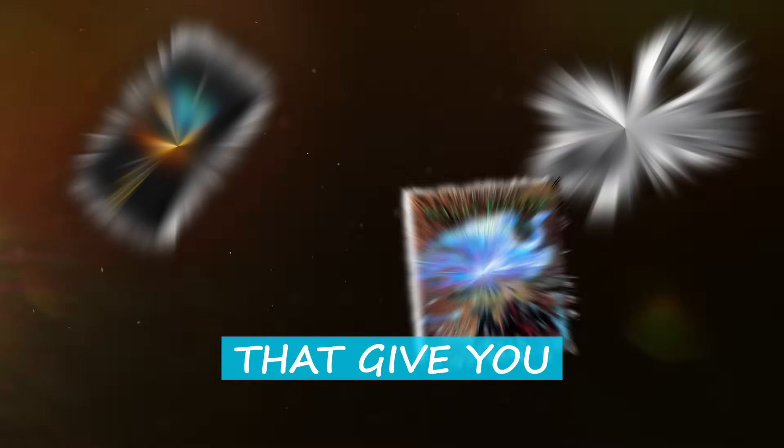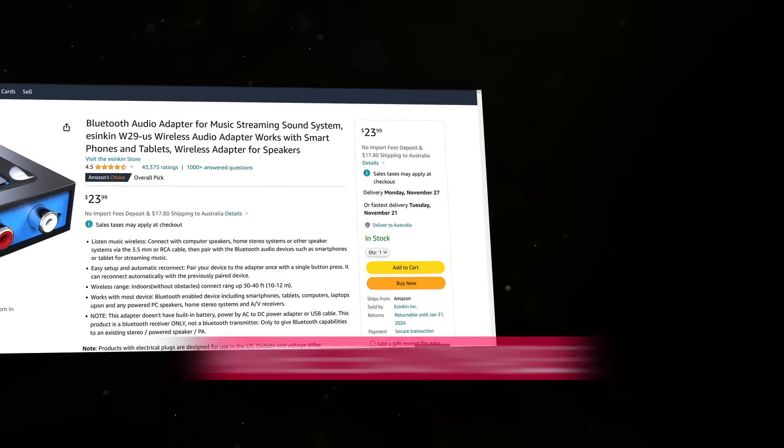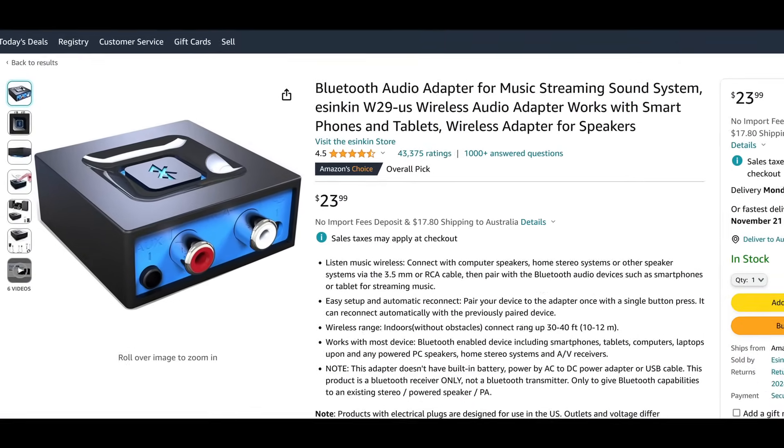Five things that you can buy for under 20 US dollars that give you better results in language learning and make the time you spend learning more enjoyable.